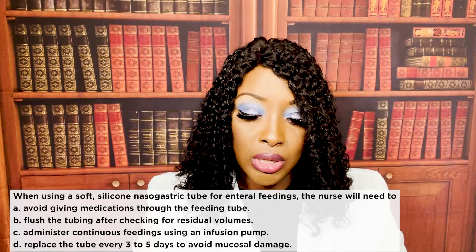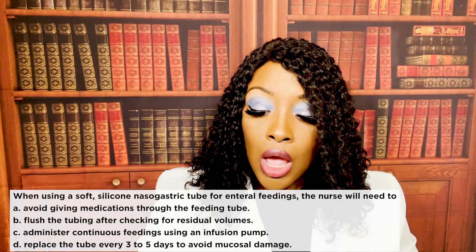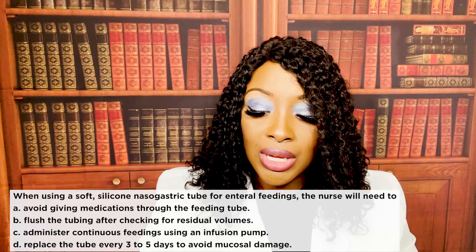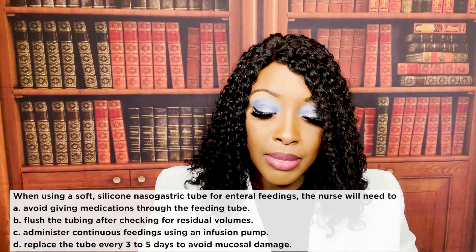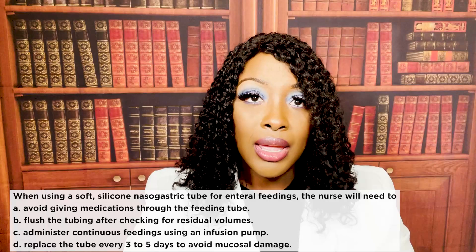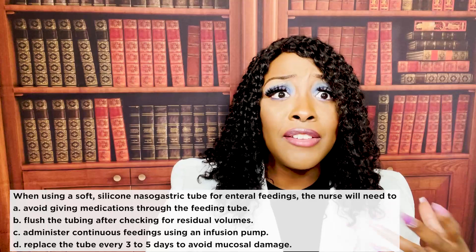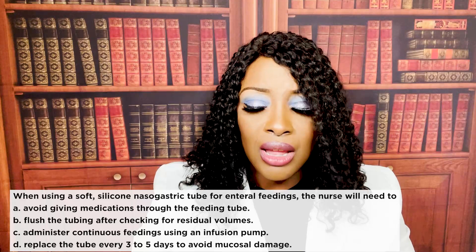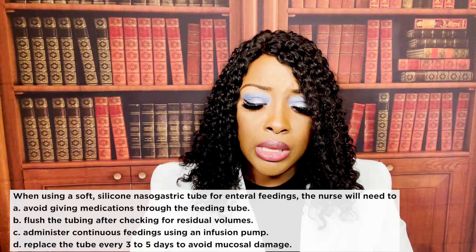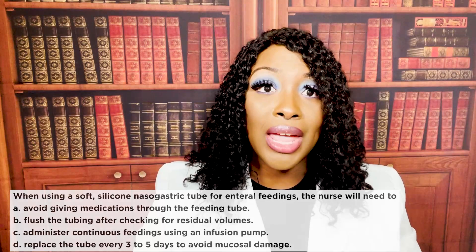Looking at wrong answer choices: A, you can give medications through the tubing, so that's wrong. C is wrong because you can give intermittent or continuous feedings. D says replace the tube every three to five days — that applies to stiffer polyvinyl tubes which cause mucosal damage. But the question specifies a silicone NG tube, which is not as stiff and does not cause much mucosal damage, so changing it every three to five days is not necessary. That's why B is correct.